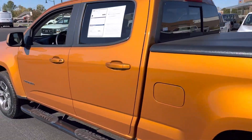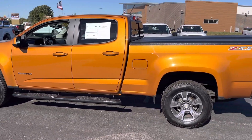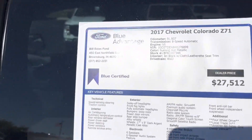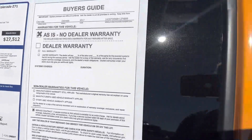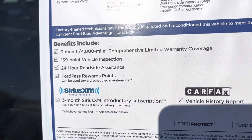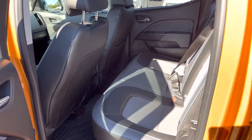This one is certified, so you get a warranty on it. It's a Ford Blue Advantage — you get a warranty, roadside assistance, a very thorough inspection, and some Ford Pass points.